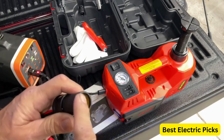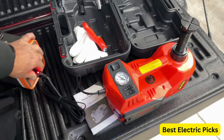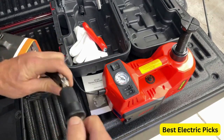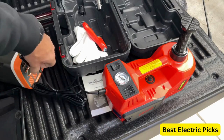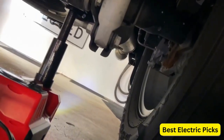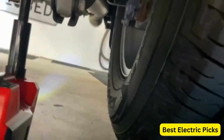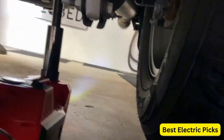Additionally, it features a built-in inflatable pump, allowing you to inflate your tires easily without the need for a separate air compressor. To provide visibility during nighttime repairs, the VEVER Electric Car Jack includes an LED light, illuminating your work area and ensuring safe and accurate operations. This feature is especially useful in garages or dimly lit environments.